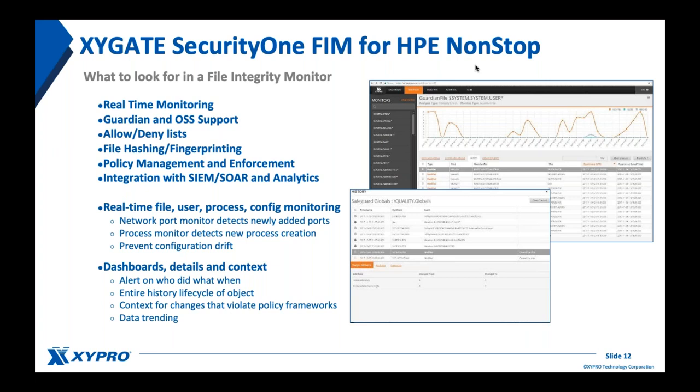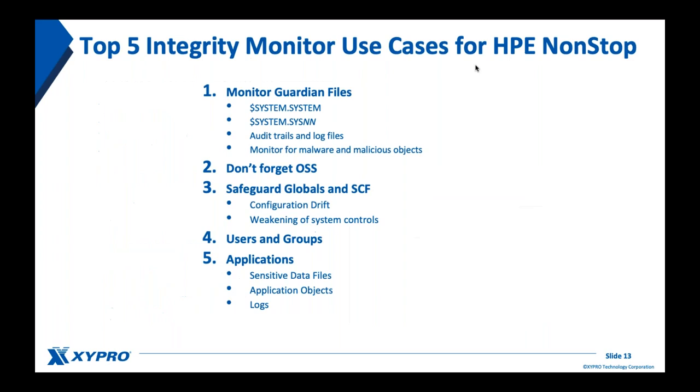Everything is displayed through dashboards, details, and context. We alert on who did what and when, showing the entire history lifecycle of an object and context for changes. With all this data you can do data trending and analysis — for example, seeing if changes are happening on Saturdays at 2 a.m. when you shouldn't be seeing changes at that time, visible through trending charts.